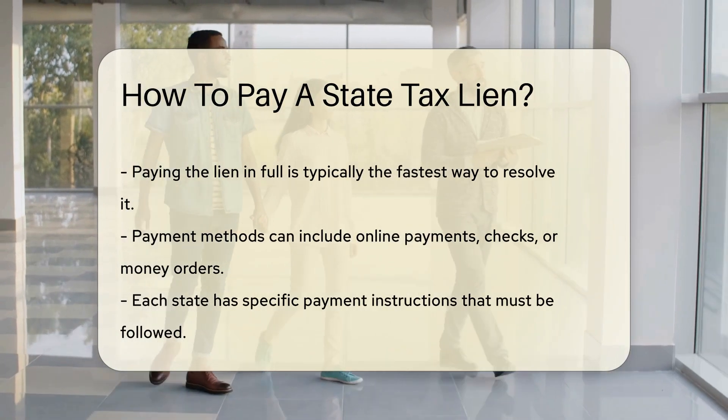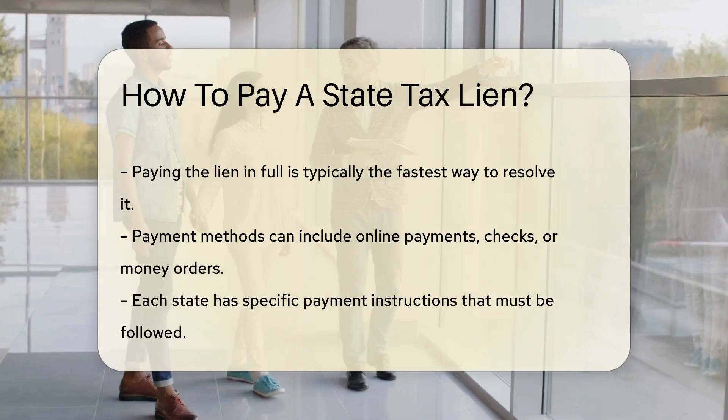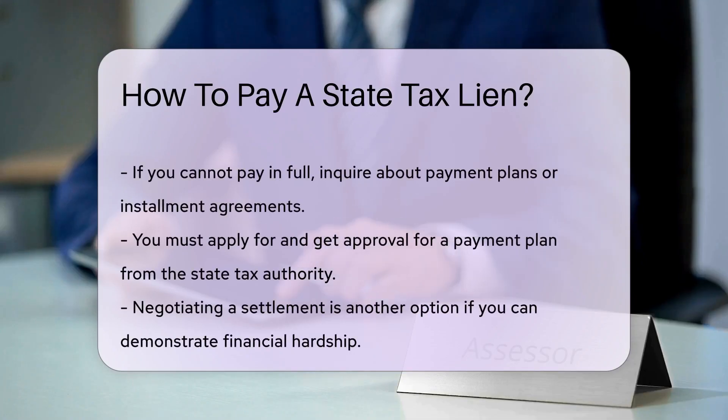If you cannot pay the full amount, inquire about payment plans. Many states offer installment agreements, allowing you to pay the debt over time. You must apply for this option and get approval from the state tax authority.